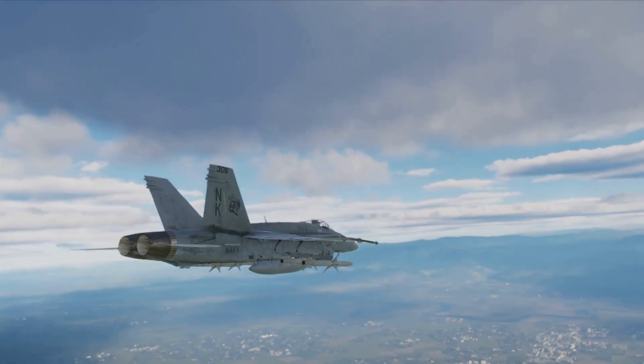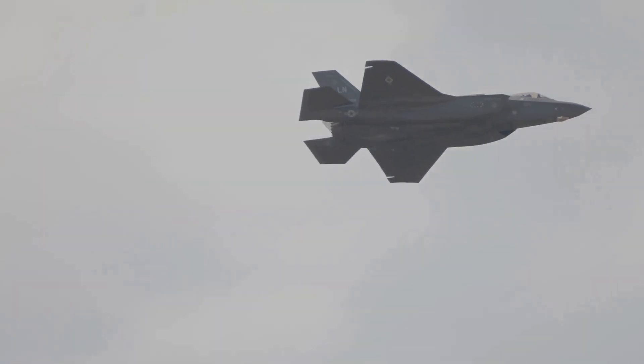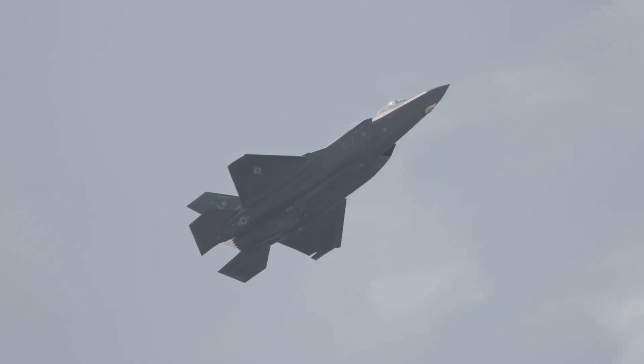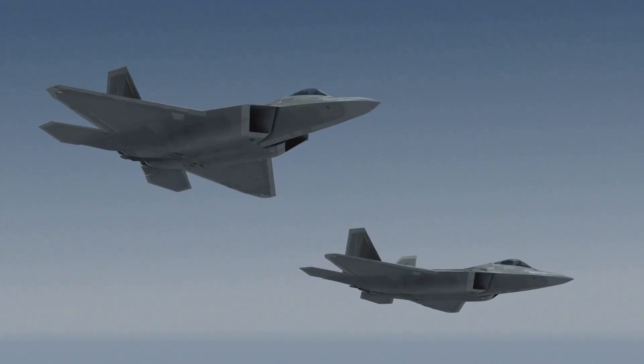From stealth to speed, from firepower to futuristic tech, the F-35 is a true marvel of engineering. It's not just a fighter jet, it's air dominance redefined. What do you think? Is the F-35 the ultimate warplane, or is there a challenger on the horizon?